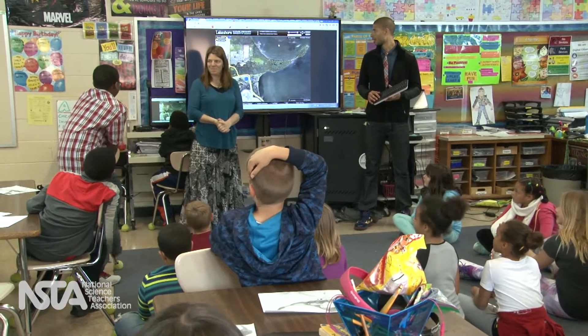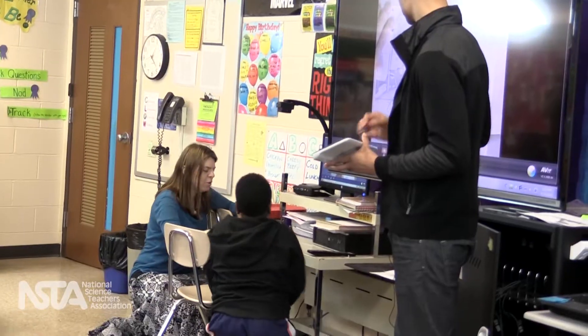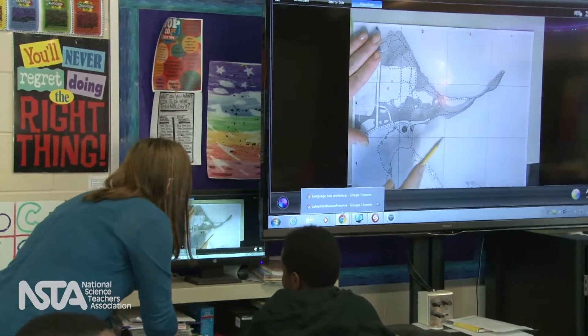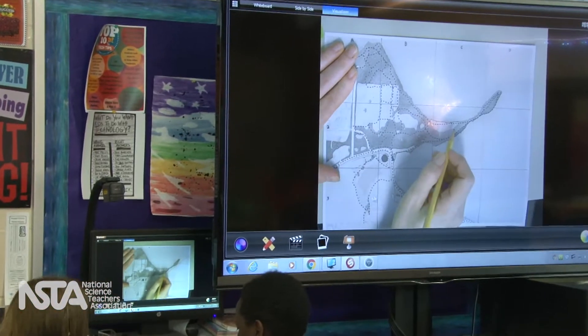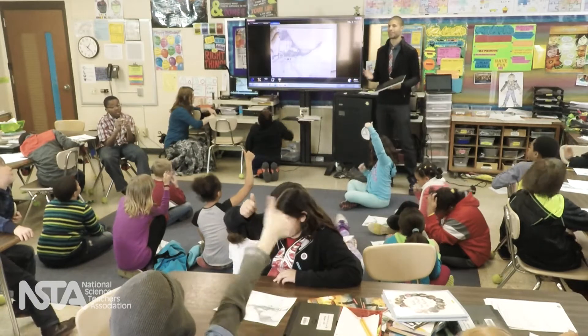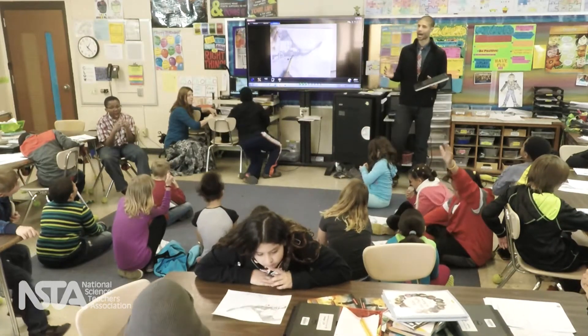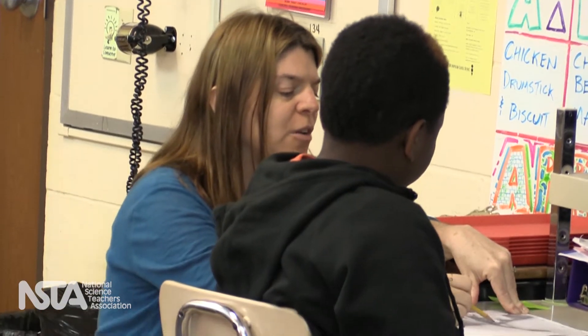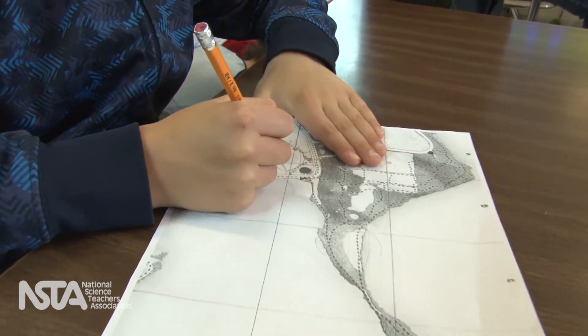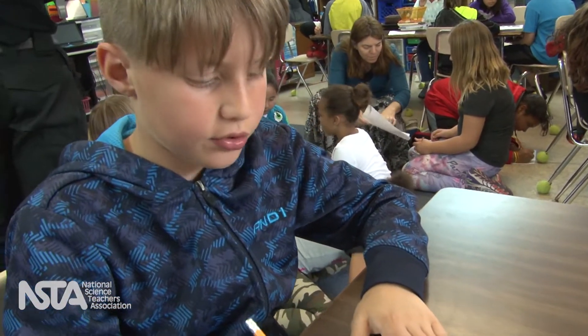Next, the students made predictions. They thought about where in the marsh they would see the blackbirds and made connections between their own experiences and map features like the lake and marsh. By making a prediction, they were invested in the data collection. The teacher asked where they thought the most red-winged blackbirds would be found, and students circled quadrants on a map, reasoning that good spots would have water and long grass.